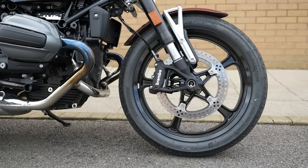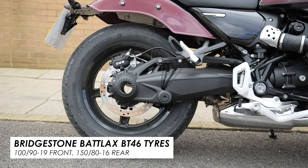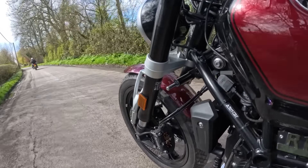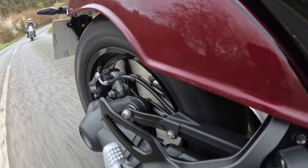Wheel sizes are typical for a cruiser with a 19-incher up front and a 16 at the rear, but the front tyre is slim and out on the road this bike feels light, nimble, flickable and agile. On top of that the ride quality is decent too, and the brakes actually work without having to also stamp on the rear.